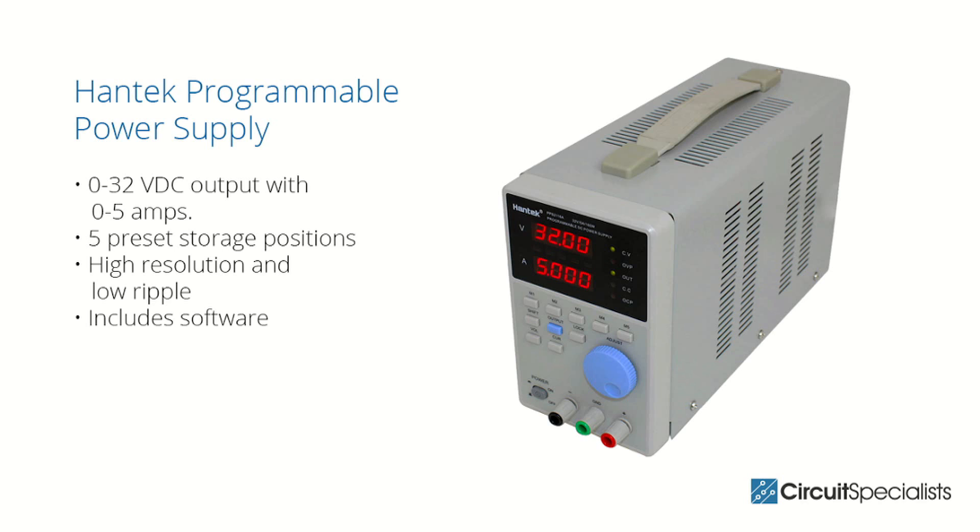The Circuit Specialist's Hantec PPS2116A programmable DC power supply is powerful yet affordable, with features that rival more expensive units. It is well suited for use in design and development labs, test and repair facilities, and manufacturing environments.